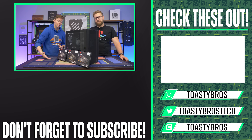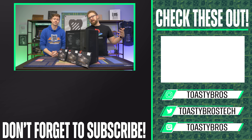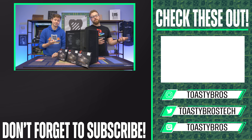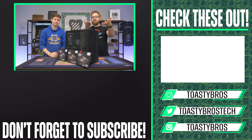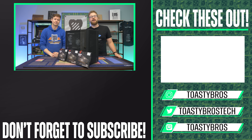All this RAM and this PC will be available at pcbros.tech — our PC selling business. When we make videos on products, they most likely go to pcbros.tech to be sold to people who want to buy computers from us. Link in the description down below. See you later!